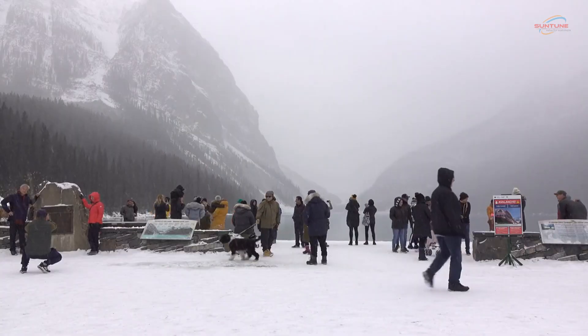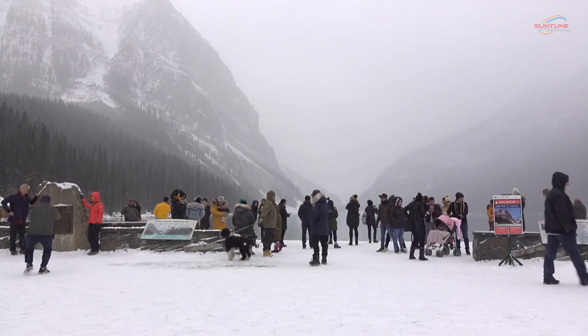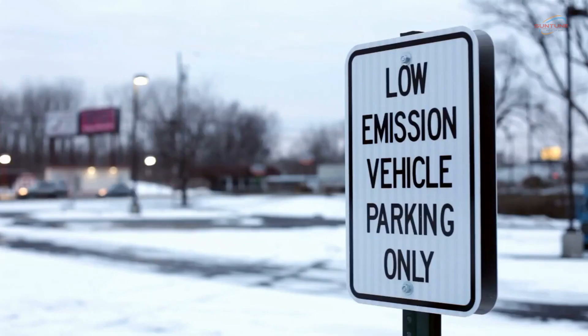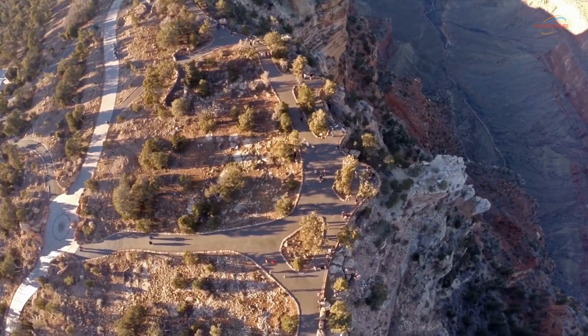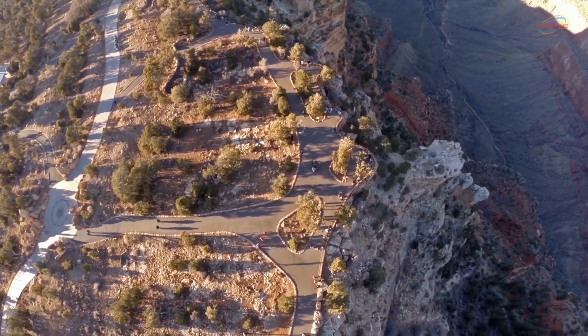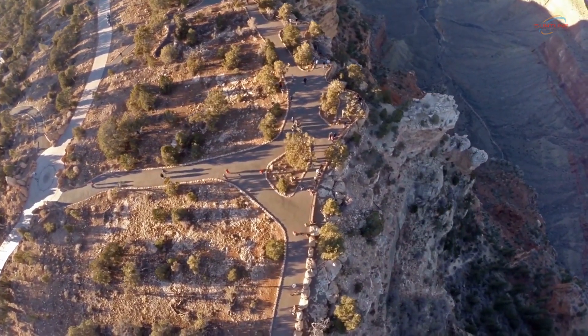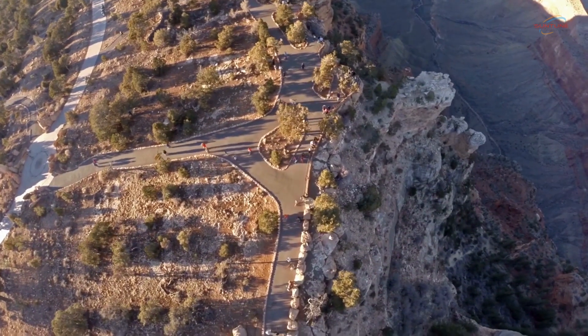These signs not only serve as a means of communication, but also enhance the overall experience for visitors. Whether it's directing visitors to hiking trails, highlighting upcoming events, or sharing important safety information, customized outdoor digital signs ensure that the message is delivered effectively. They can be easily programmed and updated with new content, allowing organizations to keep visitors informed about the latest happenings and any changes in park regulations.